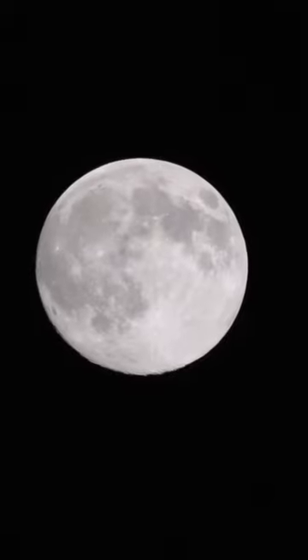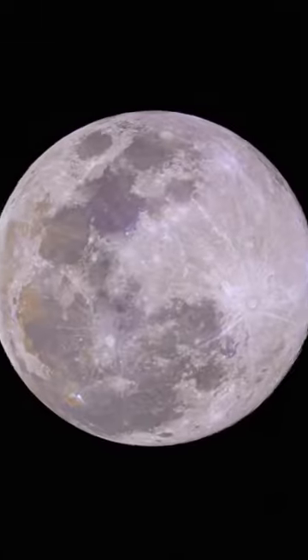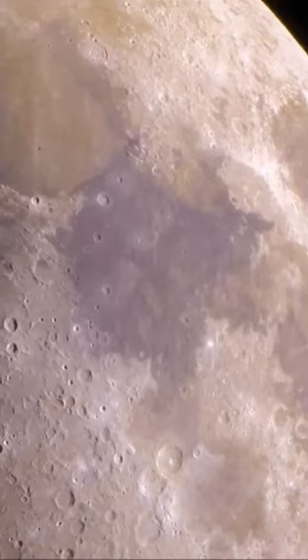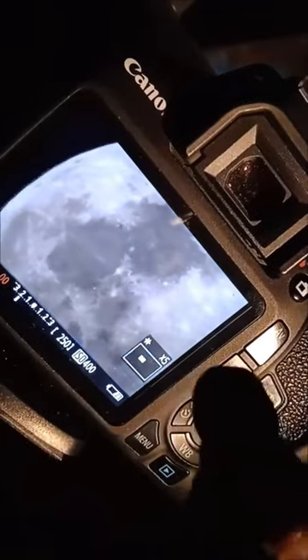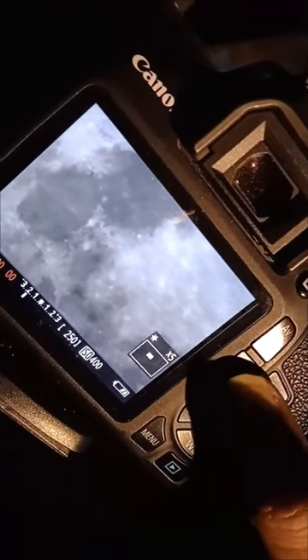You must have noticed a rabbit-like structure on the moon. This rabbit has beautiful colors, and with my homemade telescope I can see a blue patch on the moon. These beautiful colors on the moon come from iron, copper, and titanium oxide.